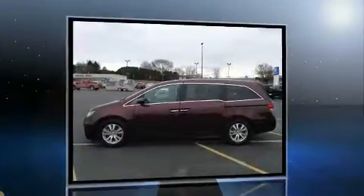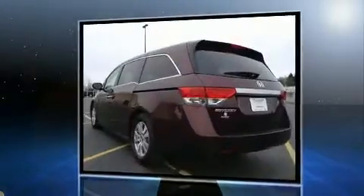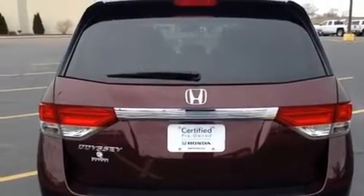This model accommodates eight passengers comfortably and provides features such as one-touch window functionality, speed-sensitive wipers, a built-in garage door transmitter, lane departure warning, and leather upholstery.